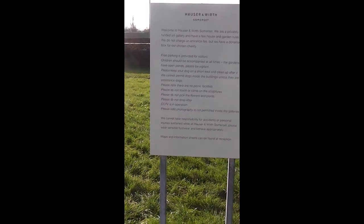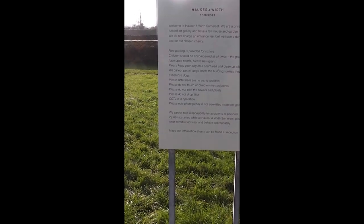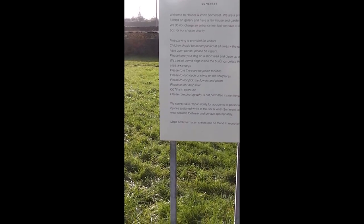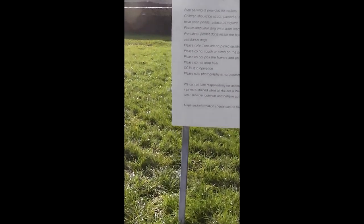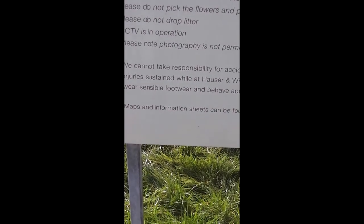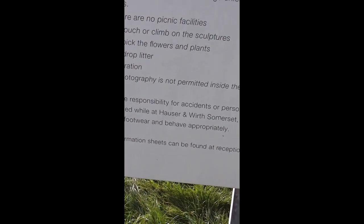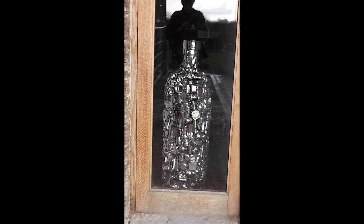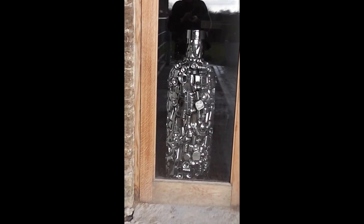Photography is not permitted inside the galleries. We cannot take responsibility for accidents. And please wear sensible footwear and behave appropriately. Now photography is not allowed inside the galleries, but that's not a gallery in there — that's the restaurant.